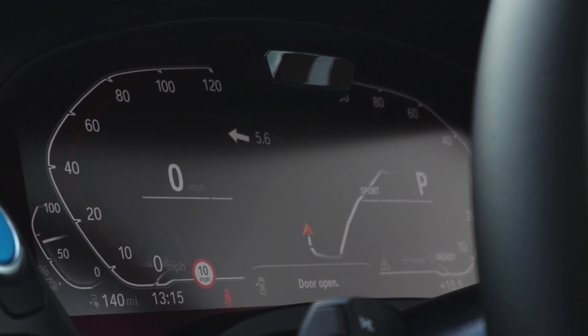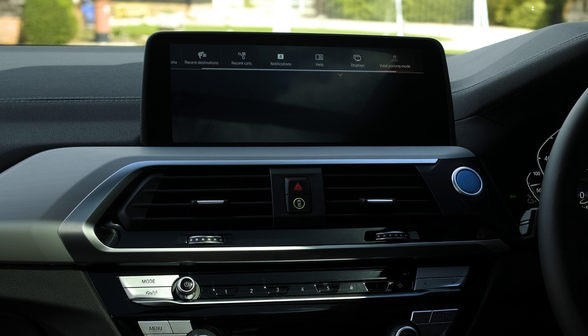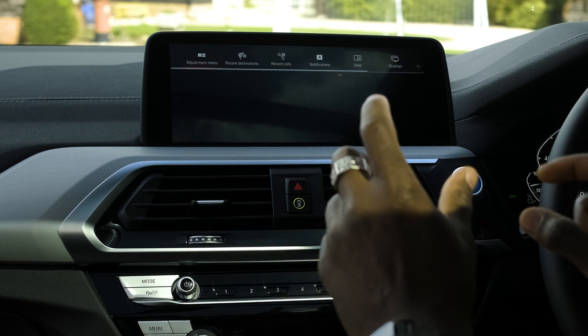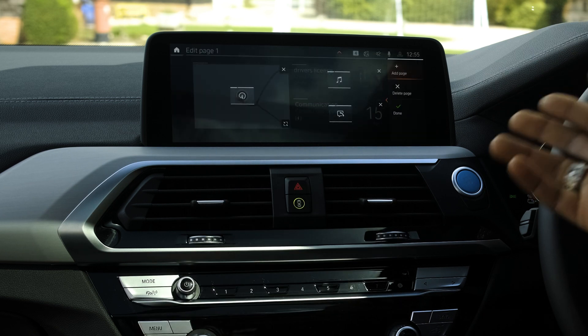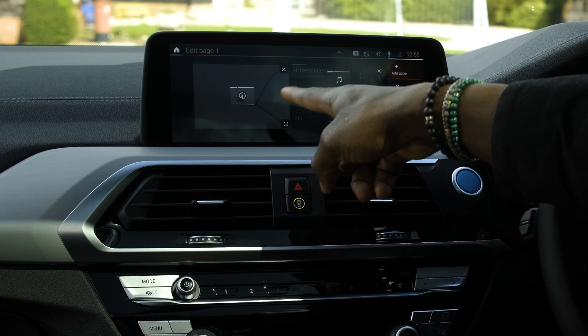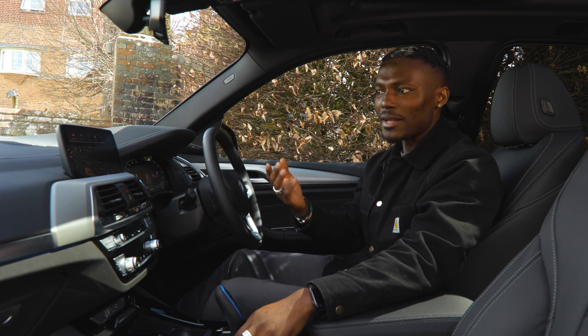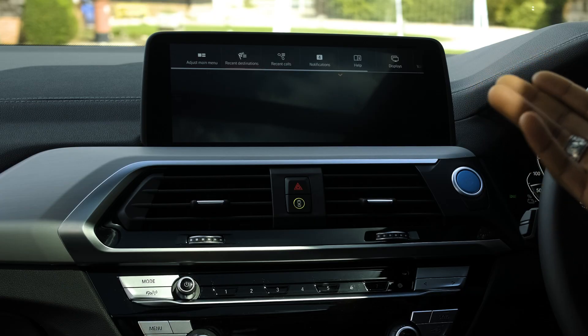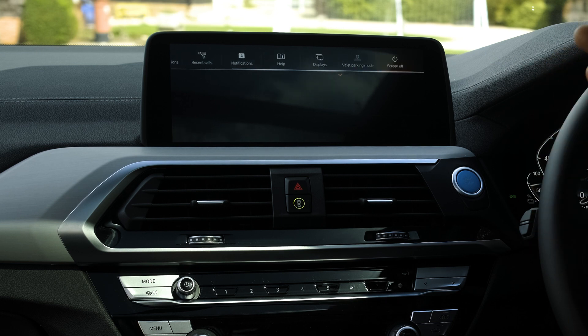You can also toggle up to see a quick notification area, and scrolling across you can adjust the main menu — changing which of the three displays shows what. You can remove the map and replace it with something else, add more pages, and customize based on what matters most to you. Quick access options include recent destinations, recent calls, notifications, and valet mode, and you can even turn the screen off completely.